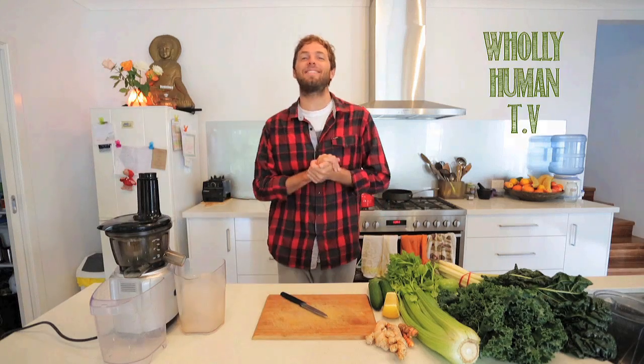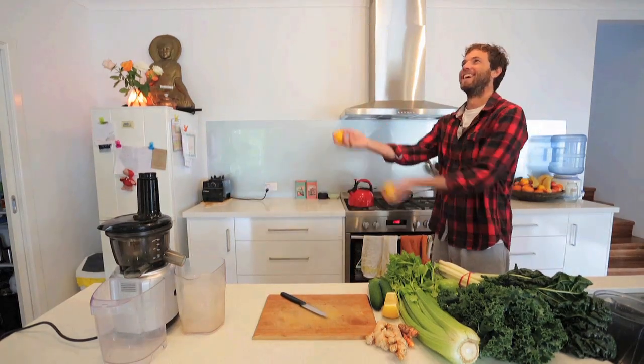G'day, it's Michael here from holyhuman.com.au and you are watching Holy Human TV. Me and my buddy Tom who's behind the camera filming just got out of the surf, we're starving hungry, and before we get into some proper breakfast we're going to refuel and re-nourish with my favourite green juice.